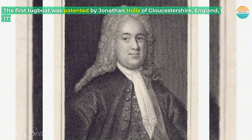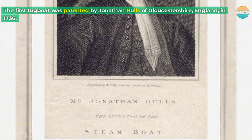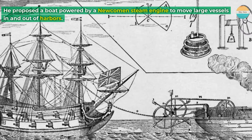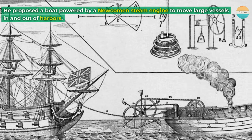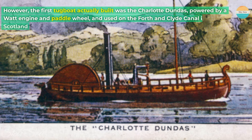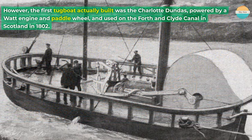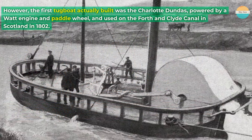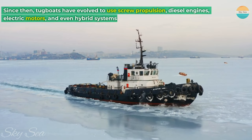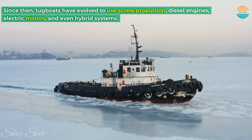The first tugboat was patented by Jonathan Hulls of Gloucestershire, England, in 1736. He proposed a boat powered by a Newcomen steam engine to move large vessels in and out of harbors. However, the first tugboat actually built was the Charlotte Dundas, powered by a Watt engine and paddle wheel, and used on the Forth and Clyde Canal in Scotland in 1802. Since then, tugboats have evolved to use screw propulsion, diesel engines, electric motors, and even hybrid systems.